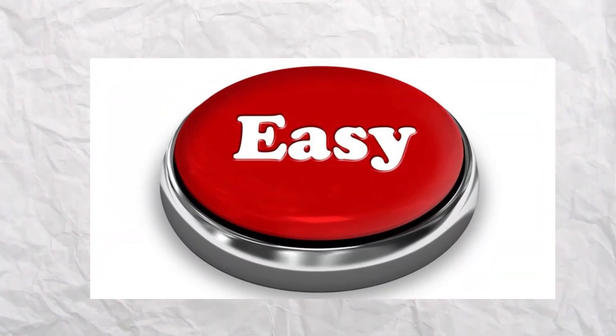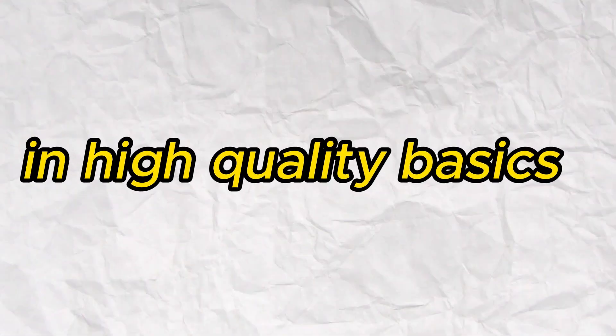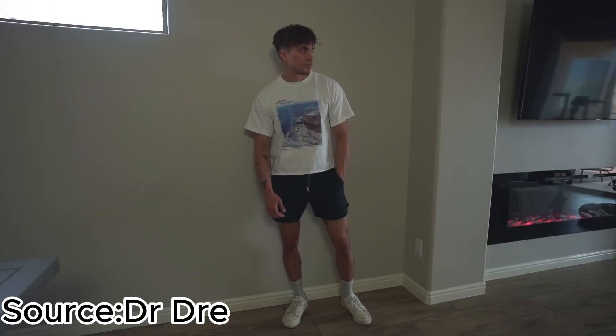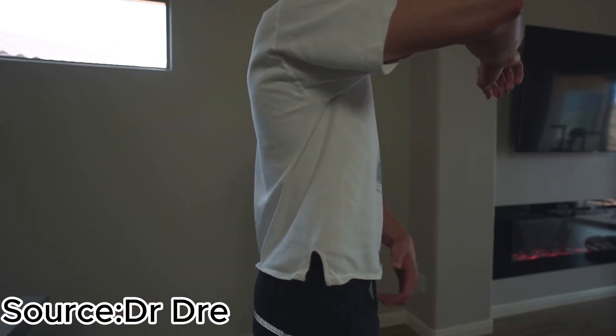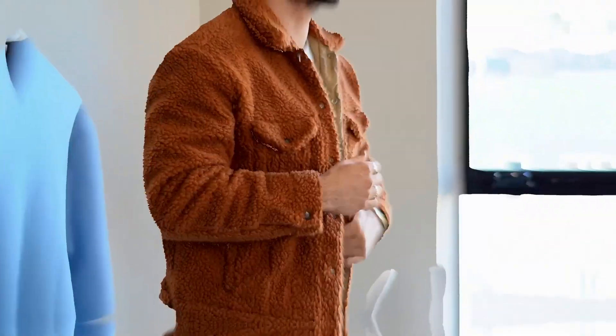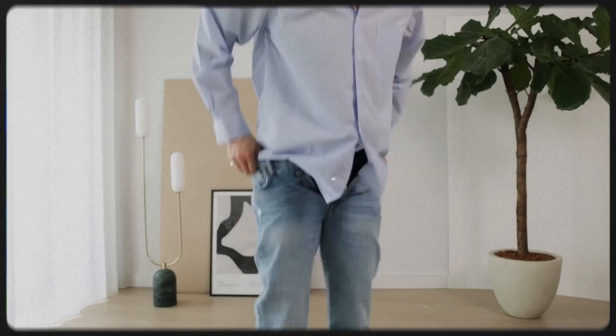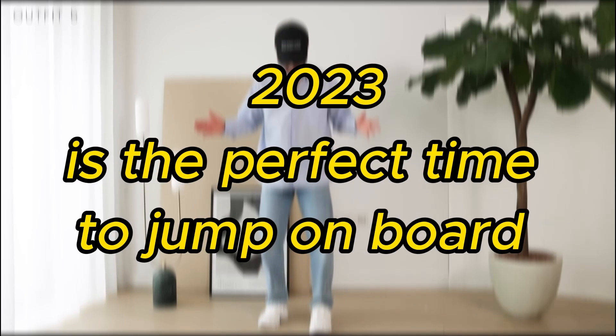It's easier than you might think. Start by investing in high-quality basics like graphic tees, hoodies, and sneakers. Mix and match these pieces with your existing wardrobe to create a streetwear-inspired look. Don't be afraid to experiment with layering, accessories, and bold prints. Whether you're a die-hard streetwear enthusiast or just looking to add some urban flair to your style, 2023 is the perfect time to jump on board.